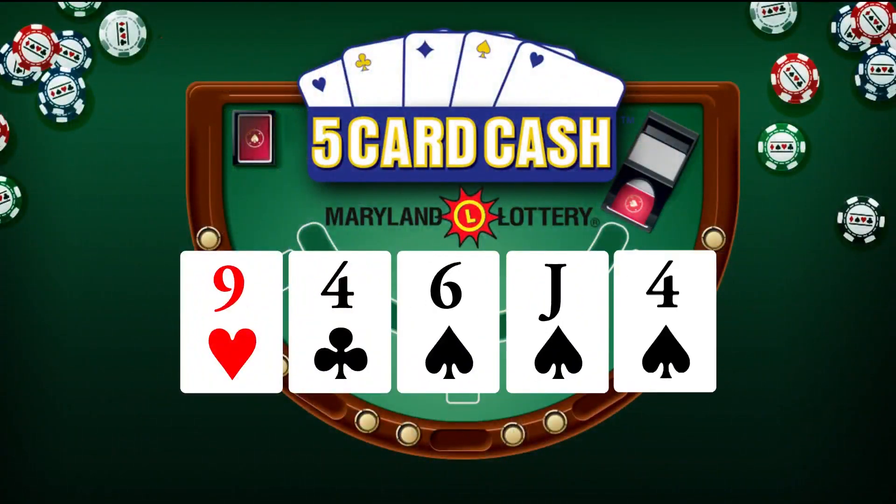Now for five card cash: nine of hearts, four of clubs, six of spades, jack of spades, and four of spades. Again: nine of hearts, four of clubs, six of spades, jack of spades, and four of spades.